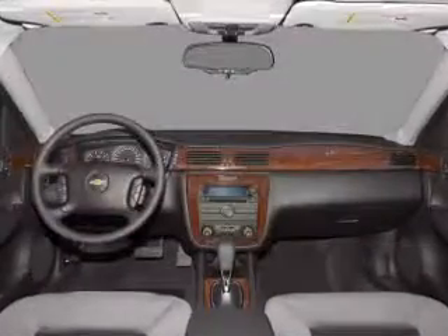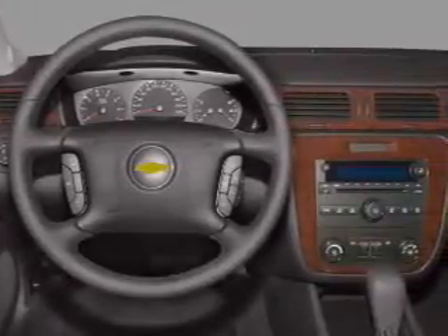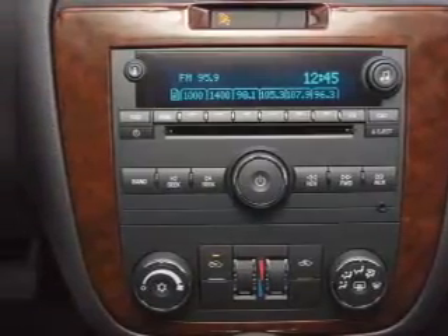Front ventilated disc brakes, passenger airbag, side airbag, curtain head airbags, and daytime running lights. Let us put you in the driver's seat today — call or click to contact us.